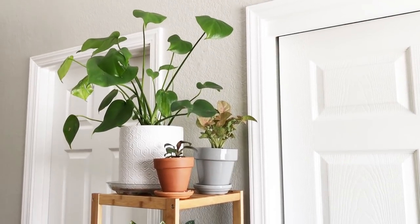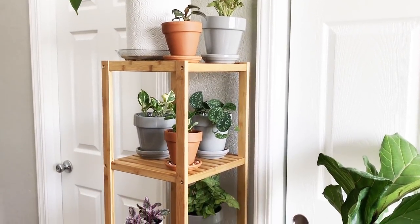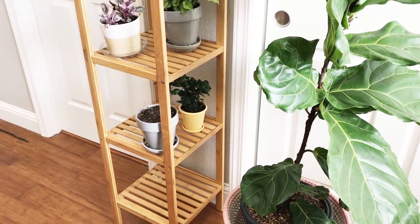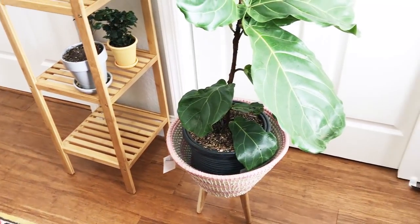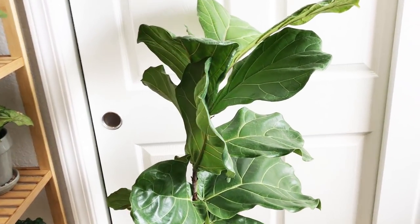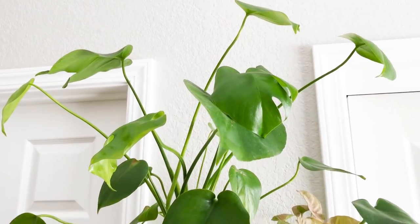Welcome to my plant styling haul video. Here is a five-tier shelf that I got, and next to it is a basket I got as well. These are two different ways I've been thinking about styling and showing off my plants. The way my plants are laid out currently, they don't really stand out from one another and they're covering all surfaces without organization or cohesion, so I'm trying to get that in hand.